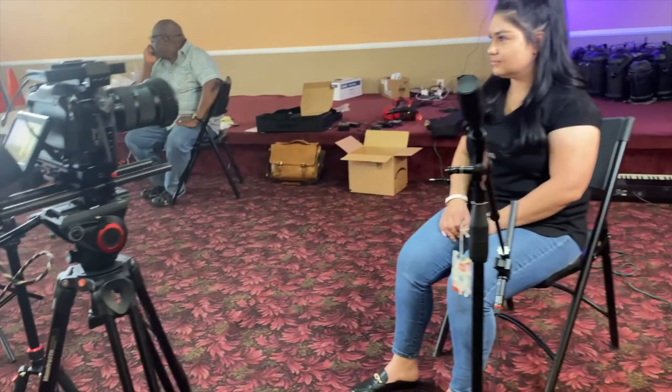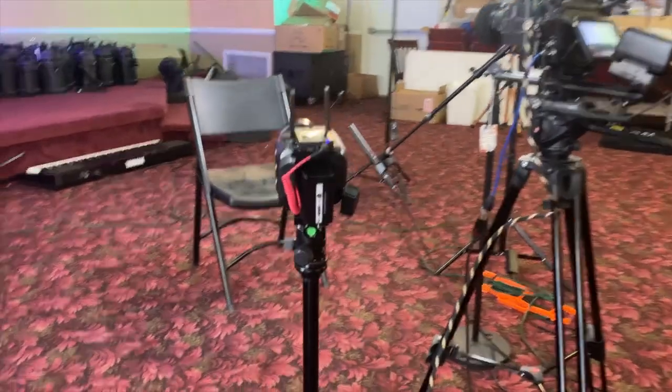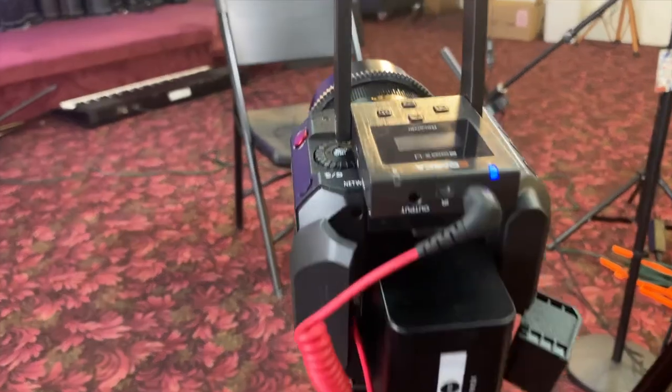Number five: prep your interviewee. Prepare them, make them comfortable. They'll give you the best when you do that. Number six will be audio. Audio is key. I always do two or more options for audio.